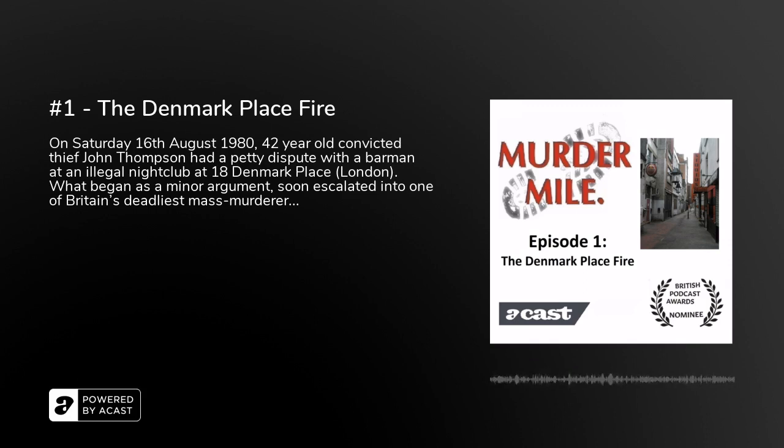Murder Mile contains vivid descriptions which may not be suitable for those of a sensitive disposition, as well as photos, videos and maps which accompany this series, so that no matter where you listen to this podcast, you'll feel like you're actually there. My name is Michael, I'm your tour guide, and this is Murder Mile.